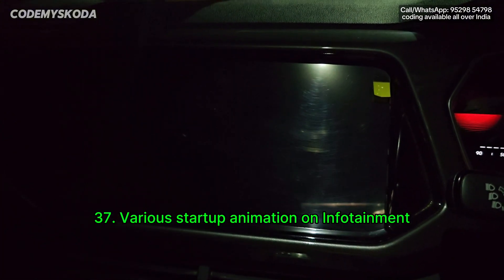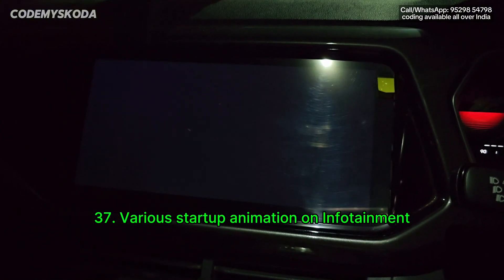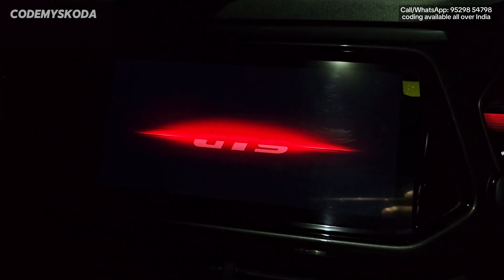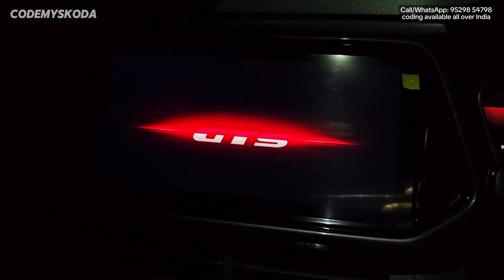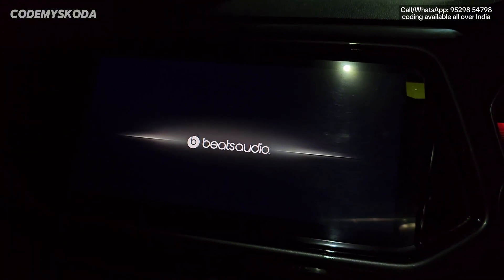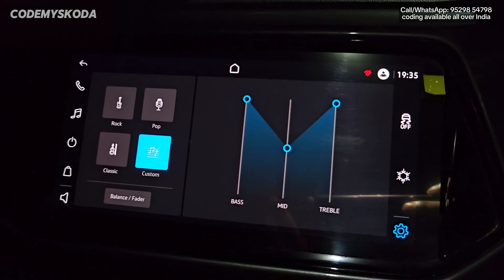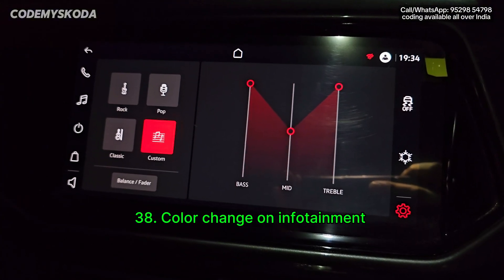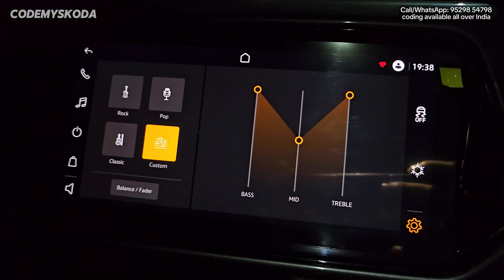There are multiple startup options for the infotainment. You will see the VW logo on startup, or the 'Welcome to Volkswagen GTS' boot logo option, or 'Welcome to Volkswagen Beats Audio.' There are also multiple color options for the infotainment theme: the stock blue color, red, and yellow.